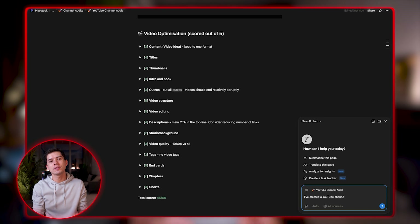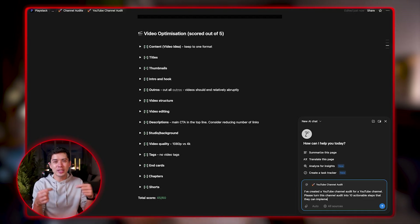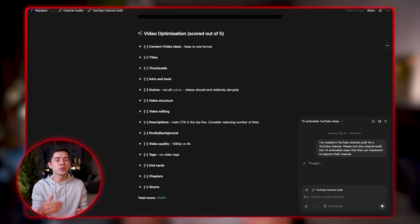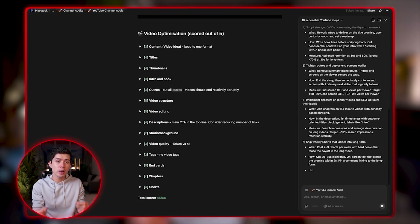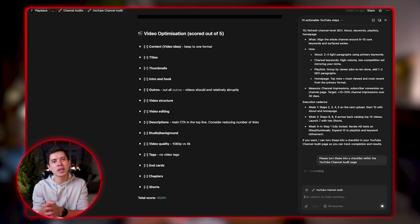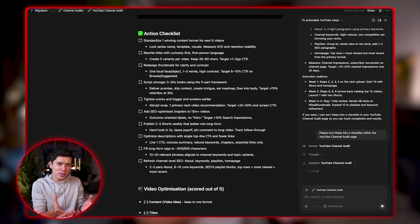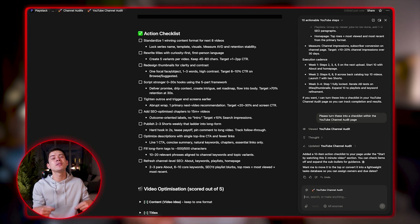Here's another example. One of my companies is PlayStack, a YouTube agency, and I created a channel audit where I basically score out of five all the different components on a client's YouTube channel. Once I've done that, to make the channel audit actually useful, I ask Notion AI to turn the channel audit into 10 actionable steps that the client can implement to improve their channel. It gives me the 10 actionable steps, and because Notion AI is natively within Notion, I can then ask it to turn those actionable steps into a checklist and add it to the Notion page for me. Within a few seconds, it adds the checklist to the Notion page — so Notion AI has turned a useful YouTube channel audit into an even more useful one because it now has an actionable checklist.